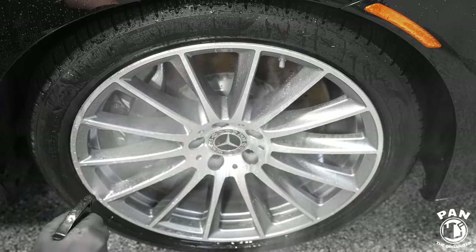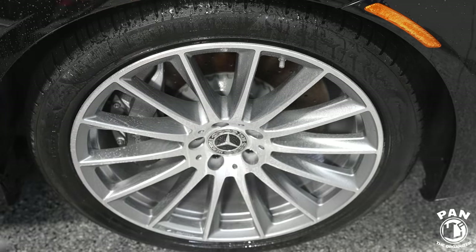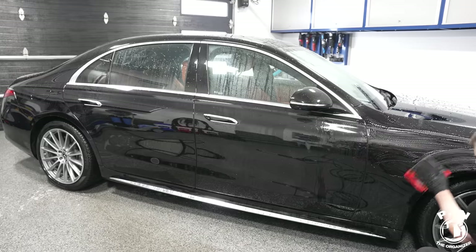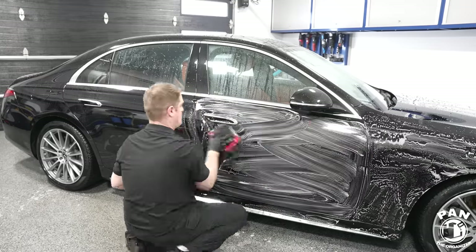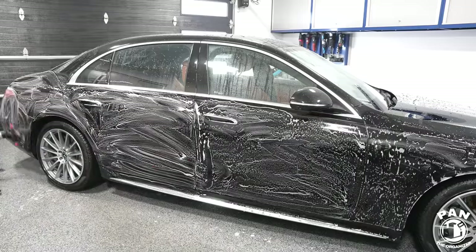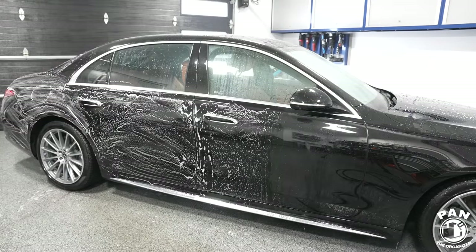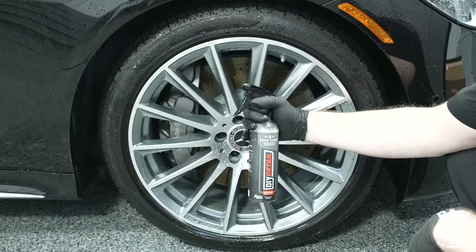Don't combine all iron removers with clay media — you have to find which combinations work well. We're also spraying the iron remover on the wheels to remove embedded brake dust. The DIY Detail iron remover does contain surfactants, so it helps lubricate the surface — it's super gentle, and that perforated synthetic clay towel works very well. So we're being more efficient with our time by doing chemical and mechanical decontamination at the same time.